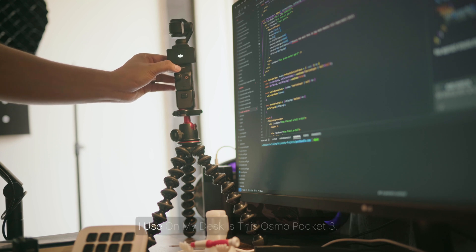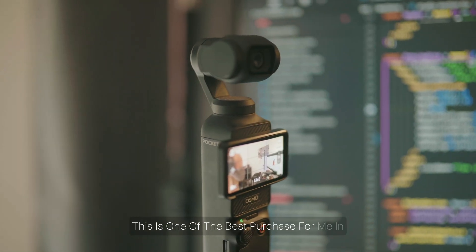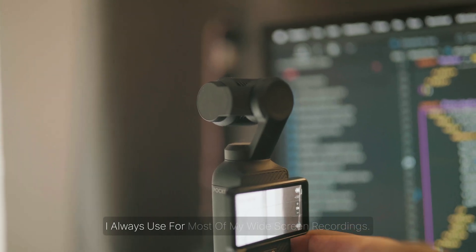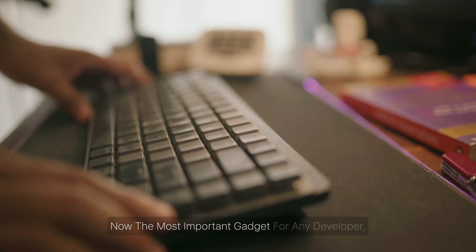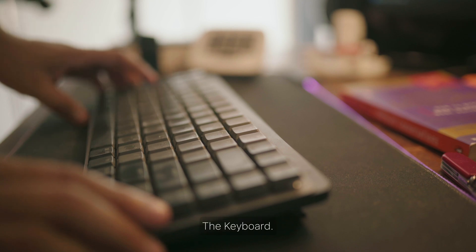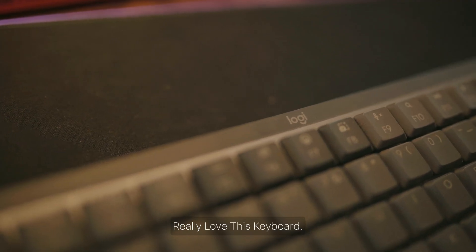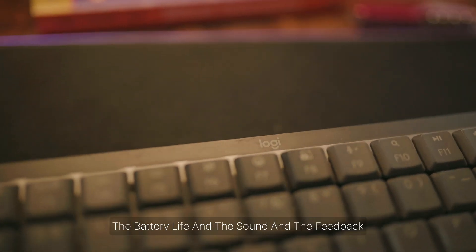The number one video recording device I use on my desk is this Osmo Pocket 3. This is one of the best purchases for me in 2024 and it's the device I always use for most of my widescreen recordings. The most important gadget for any developer — the keyboard. I'm currently using the Logi MX Keys and I really love this keyboard: the aesthetic, the battery life, and the sound and feedback it provides while typing.